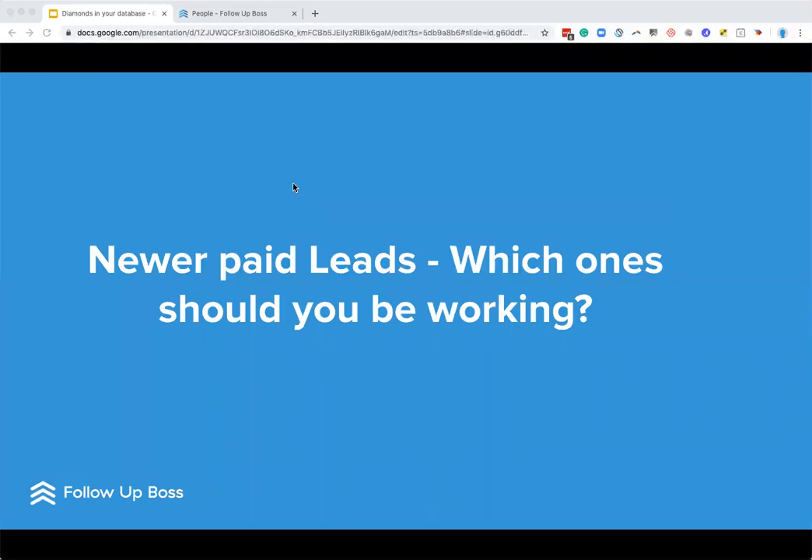Let's jump into that next category — newer leads, paid leads. Which ones should you be working? We all know that online leads we're paying money for are a bit of a different animal than our sphere and past clients. The real secret to success with these is speed to lead — we want to make sure we're getting to those leads before any other agent. So make sure you have an action plan set up in FollowUpBoss so you're engaging those leads automatically. Lyndon and I previously hosted a webinar titled 'Conquer the First Phone Call.' If you're currently paying for any online leads, whether it's Zillow or you're driving traffic to your website and haven't watched this webinar yet, I strongly recommend you do so. We'll send out an email after the session today with a link to that.